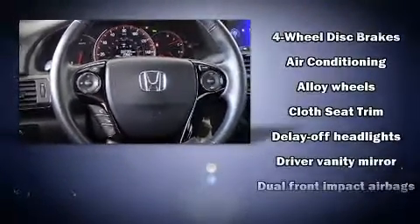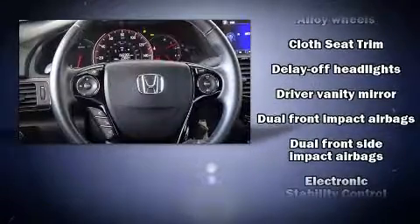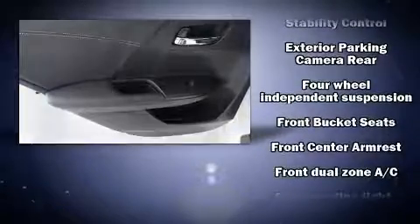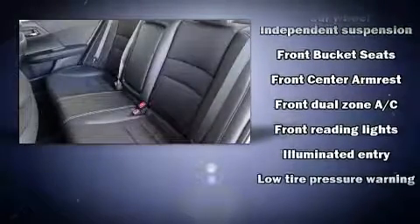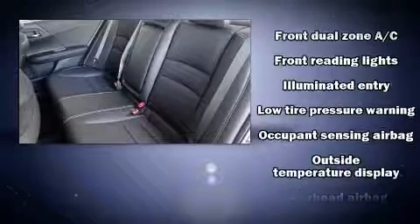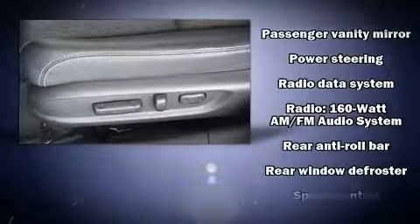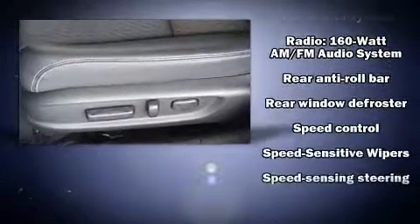You and your passengers will enjoy the stereo system, which includes a CD player with MP3 capability, steering wheel mounted audio controls, and four well-positioned speakers. Honda also prioritized safety and security with features such as head curtain airbags, ignition disabling, and four-wheel disc brakes with ABS.